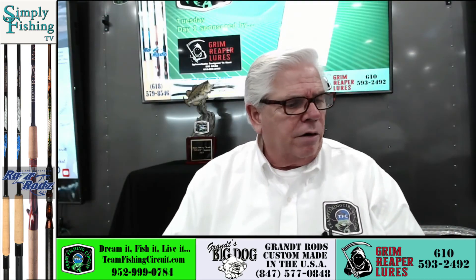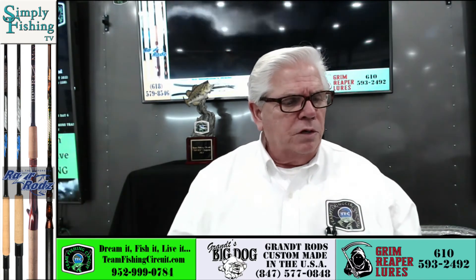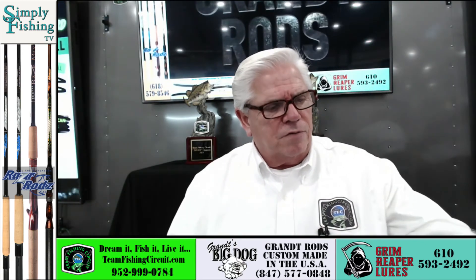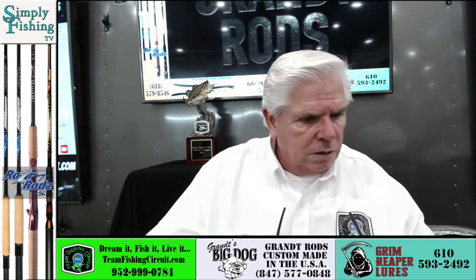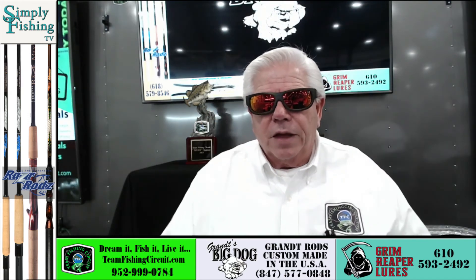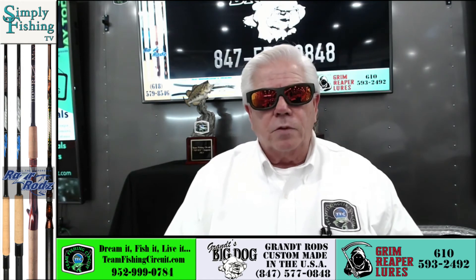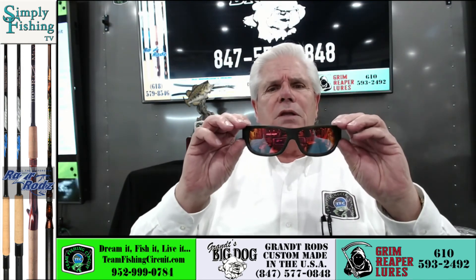Even though my focus is kind of wacko, when you put the lenses on you can see they're very clear. This is the one I think I like the most right here. I wear a smoked lens a lot more than I do an amber lens. Man, they are so light.